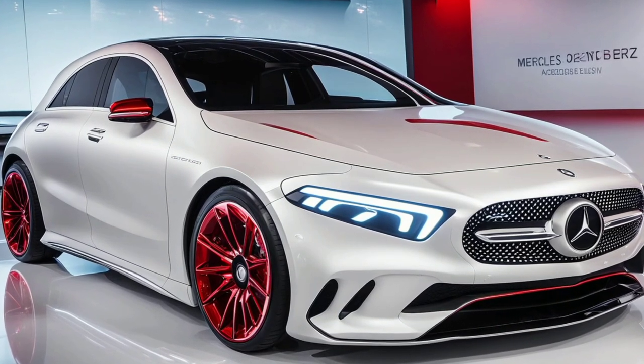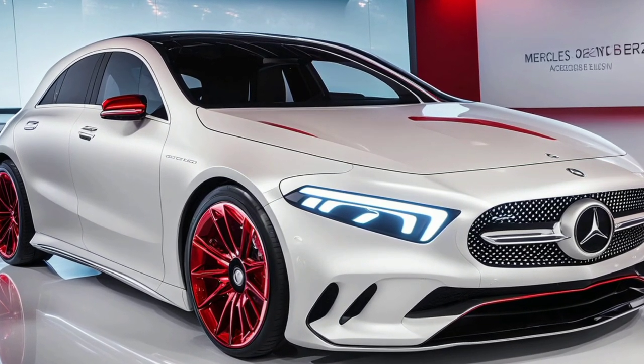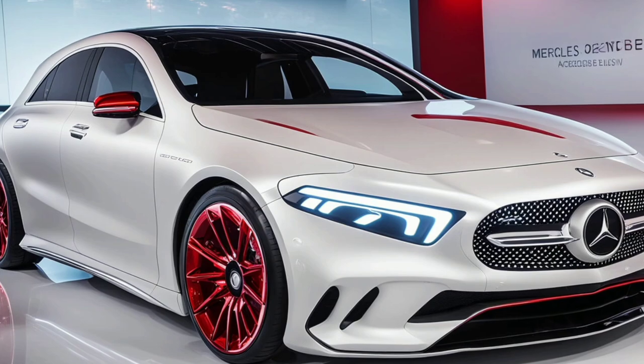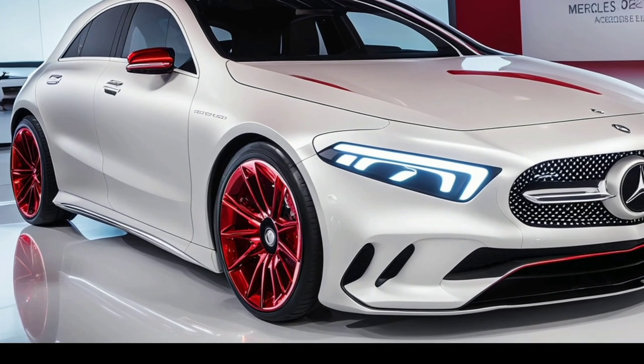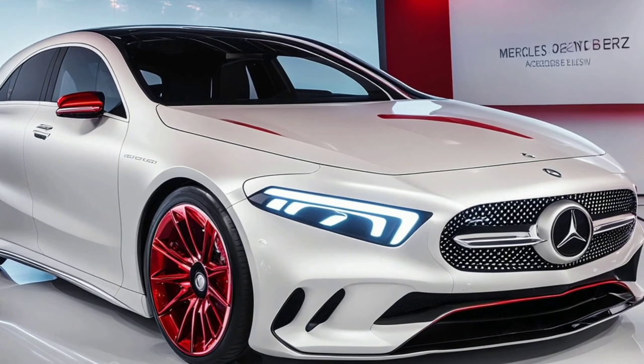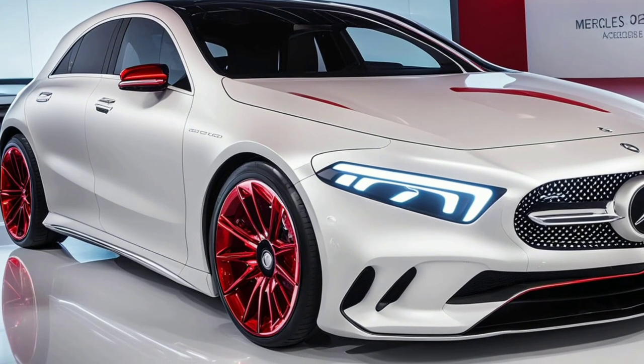Welcome back to Marvel Show, where we explore the most exciting vehicles on the market. Today, we're diving into the sleek and sophisticated world of the 2025 Mercedes-Benz A-Class. Let's see what this compact luxury car has to offer.